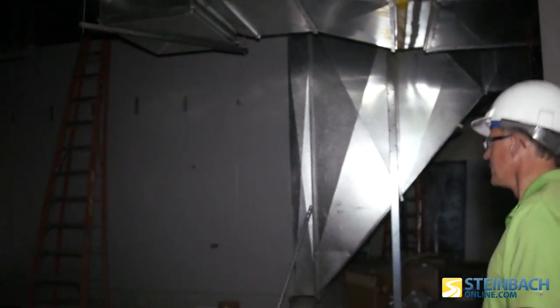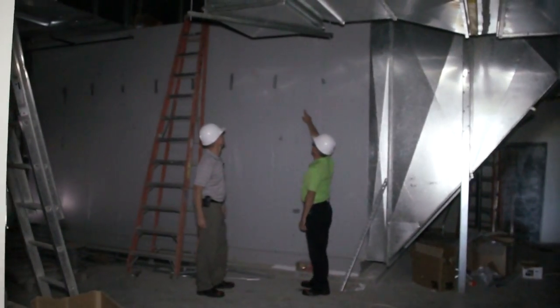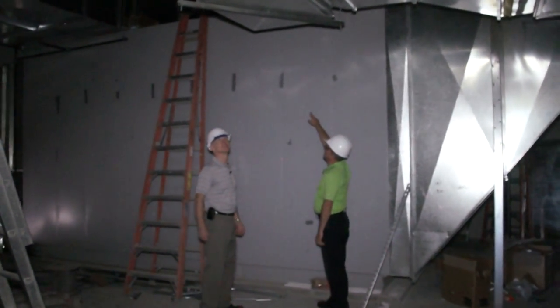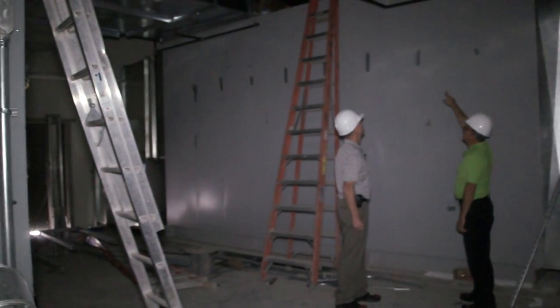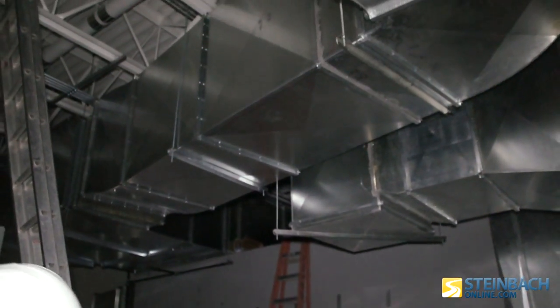This is the air exchanger. It's massive. Huge pipes to move the air. Looks like a jet engine. I've wondered if you were standing on the outside there when it's pulling air in, what might happen?